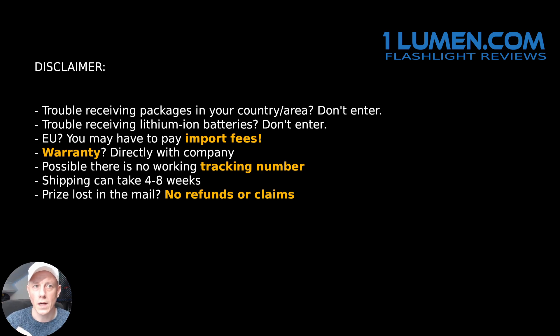Spiris also mentioned there might be locations that are more difficult to send to, or they just totally don't send to. So if you have trouble receiving packages in general, or if your postal service is poor, it's better not to enter.